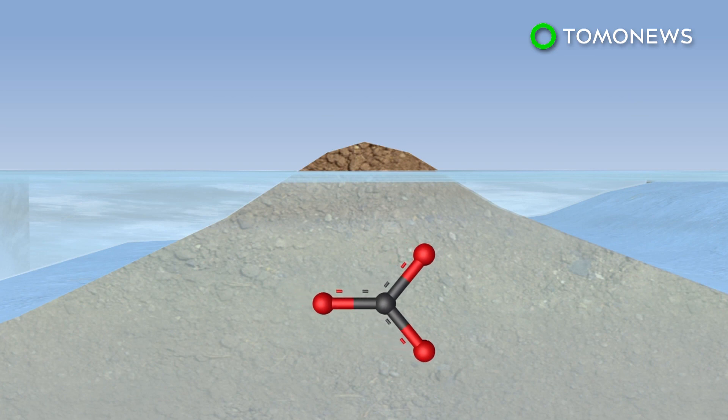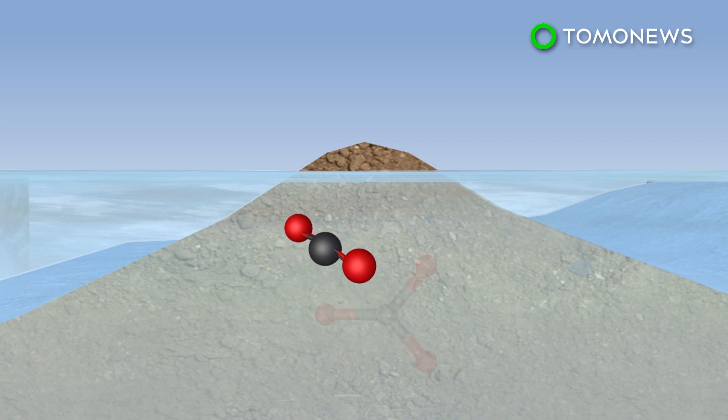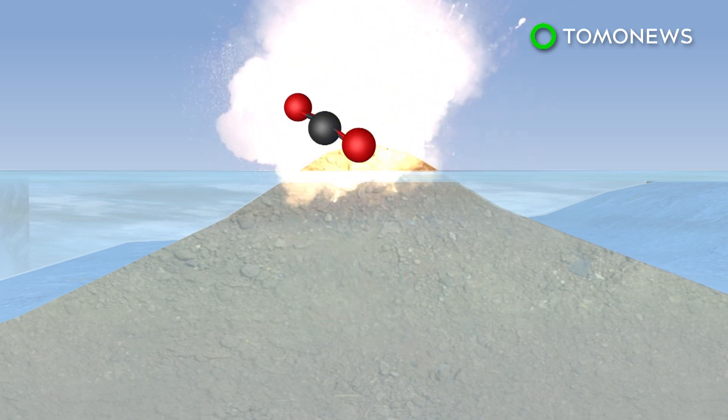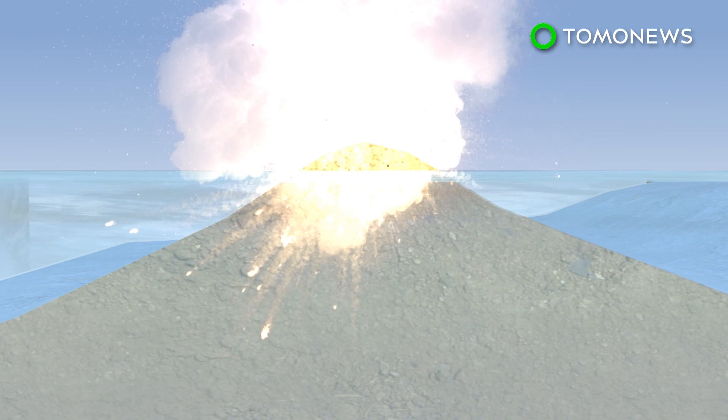Movement of tectonic plates then draws the limestone under the Earth's crust. The carbon dioxide eventually returns to the atmosphere when it separates from the limestone and is thrust out in volcanic eruptions.